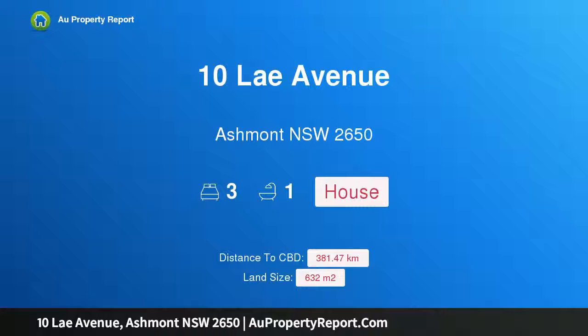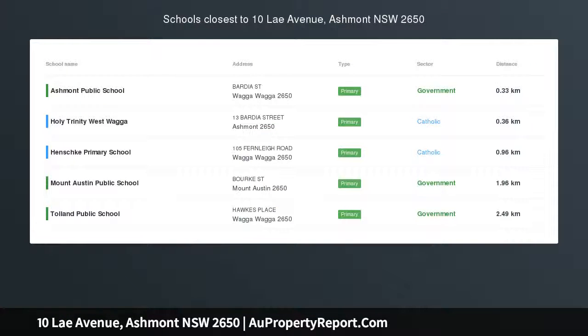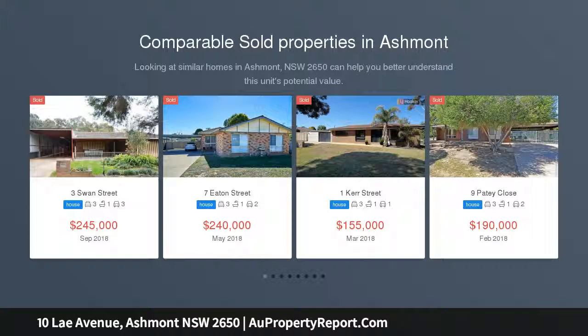Hi, I am glad to introduce Property 10 Lye Avenue, Ashmont NSW 2650, built with brick. This brick veneer home is in good shape and is ready for a new owner.